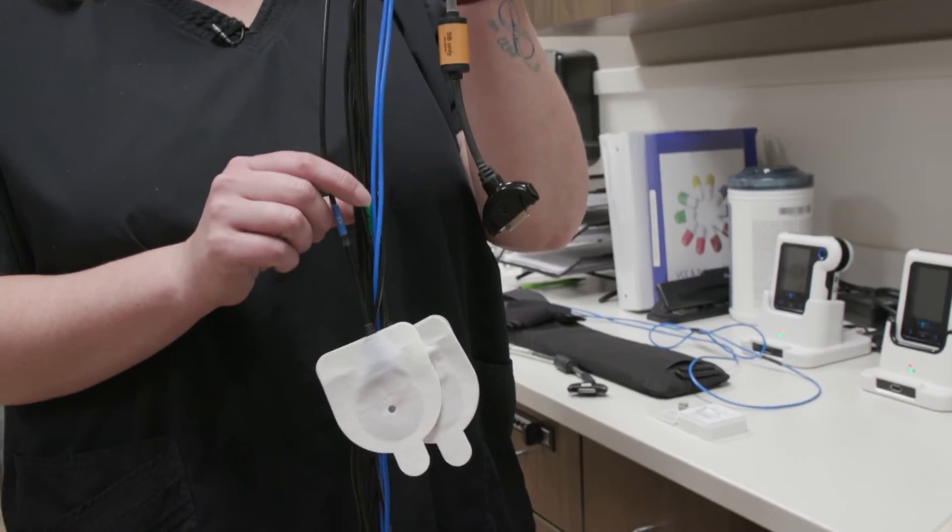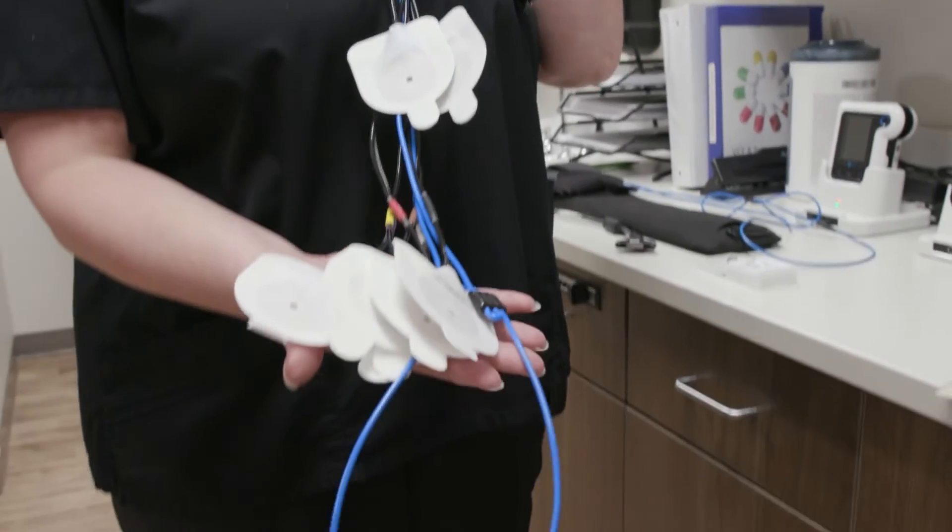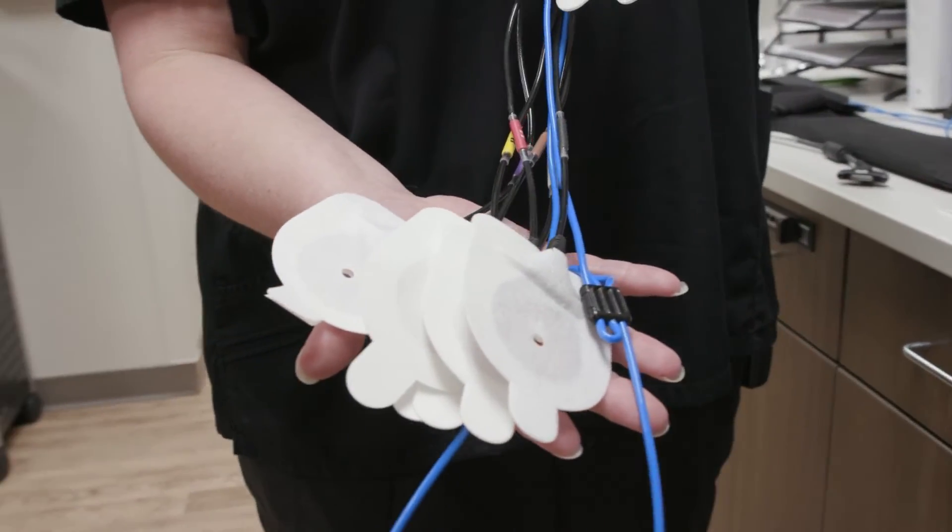Sometimes the pill doesn't work and it can get stuck in the GI tract, but that is a rare occurrence. Sometimes we'll have the patient be evaluated to ensure there's no evidence of an area that the pill camera could get stuck in. That's a very rare thing, but it's one of the major complications we worry about with this type of technology.